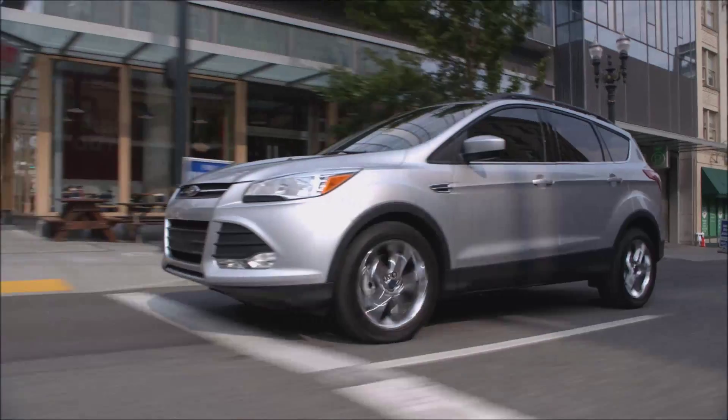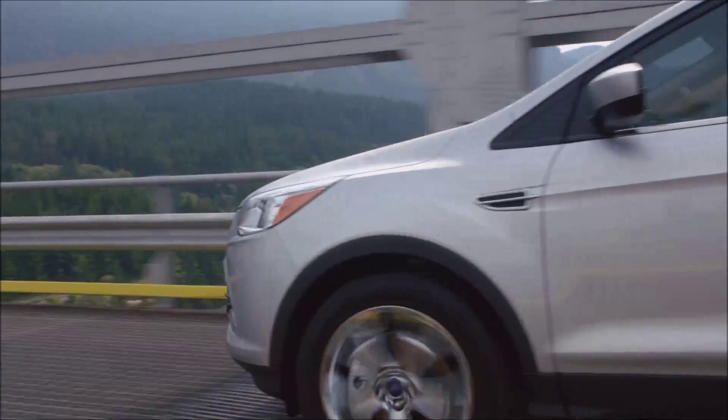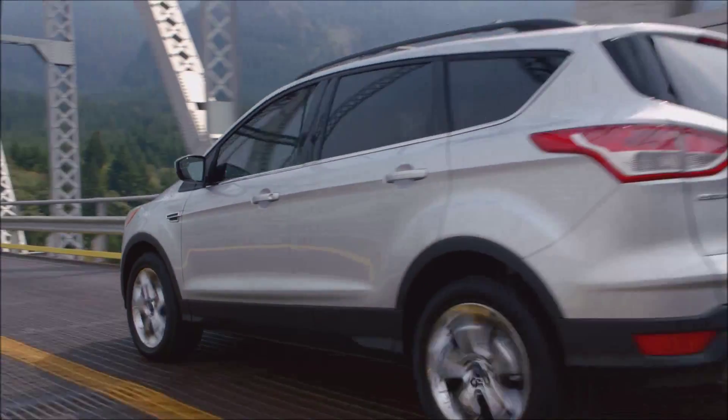the 2015 Ford Escape will help you elevate your style and sophistication. Test drive the new Escape at your local Ford dealer today.